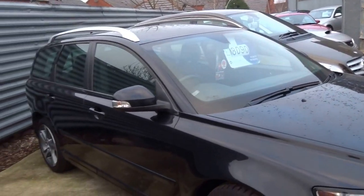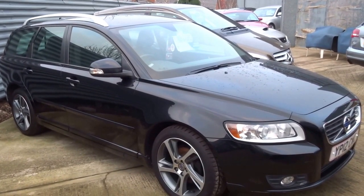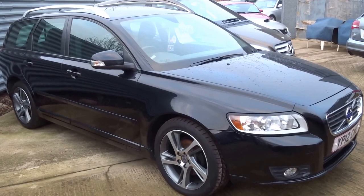Priced at £8,090 — excellent value. If you'd like to arrange a viewing on the car, give us a call. Thank you.